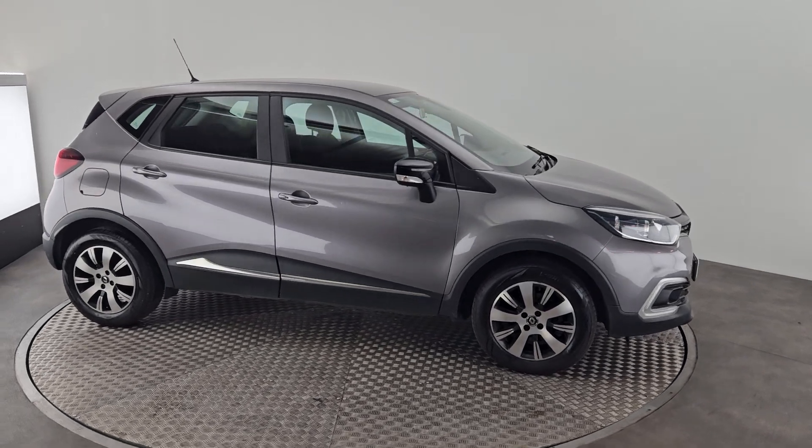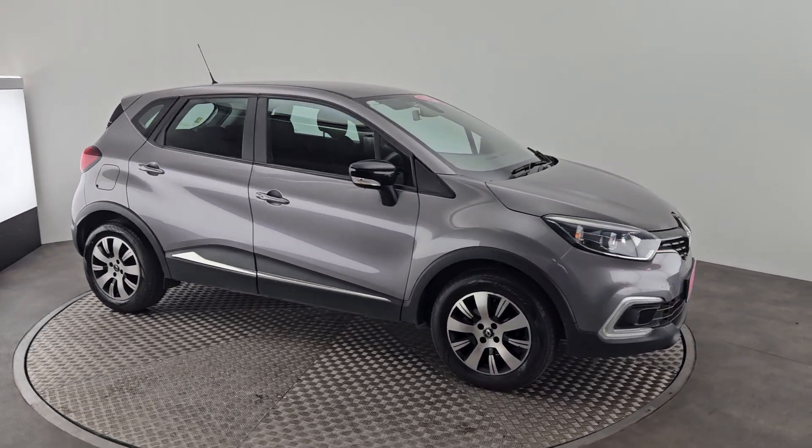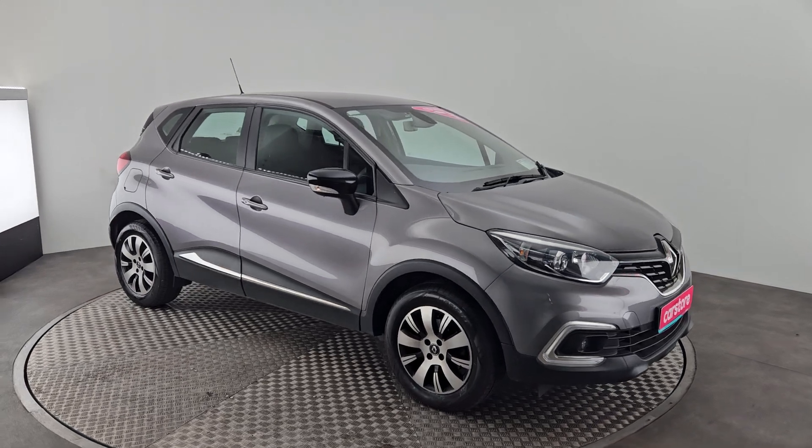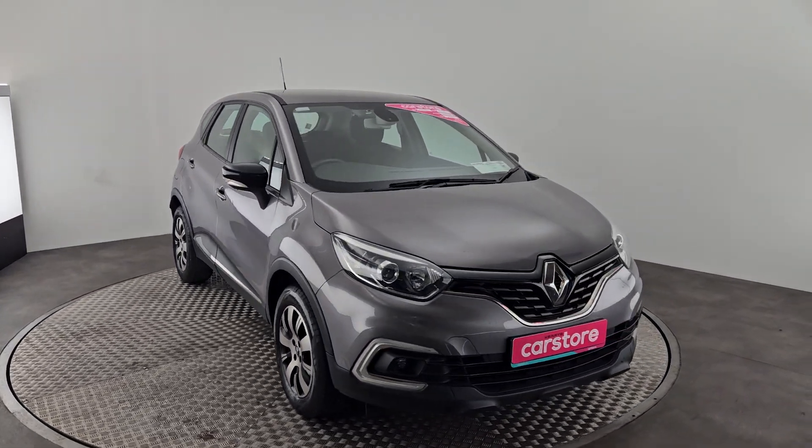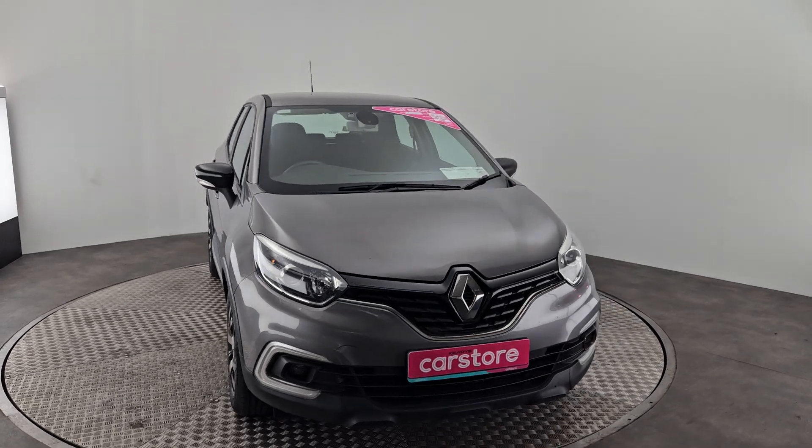Hello and welcome to Kiri's Car Store, where we have this stunning Renault Captur finished in grey. This car comes with chrome styling on the grille, front fog lights, and alloy wheels.